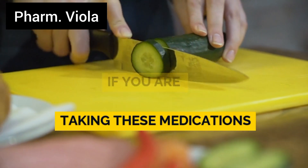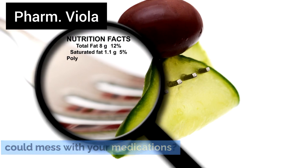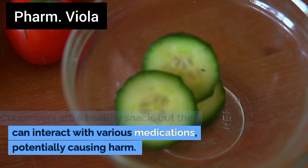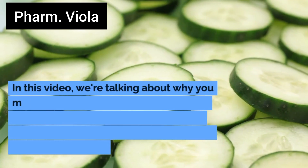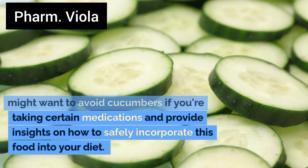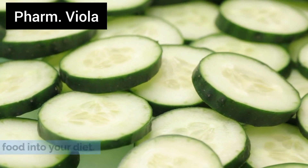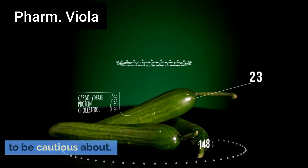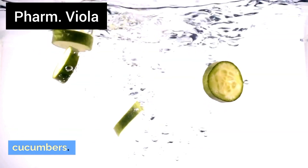Avoid cucumber if you are taking these medications. Ever thought that a simple cucumber could mess with your medications? Cucumbers are a healthy snack, but they can interact with various medications, potentially causing harm. In this video, we're talking about why you might want to avoid cucumbers if you're taking certain medications, and how to safely incorporate this food into your diet. Let's explore which medications you need to be cautious about.